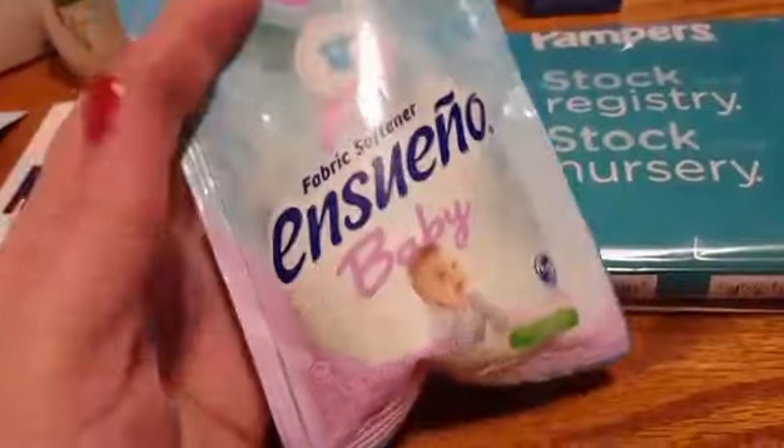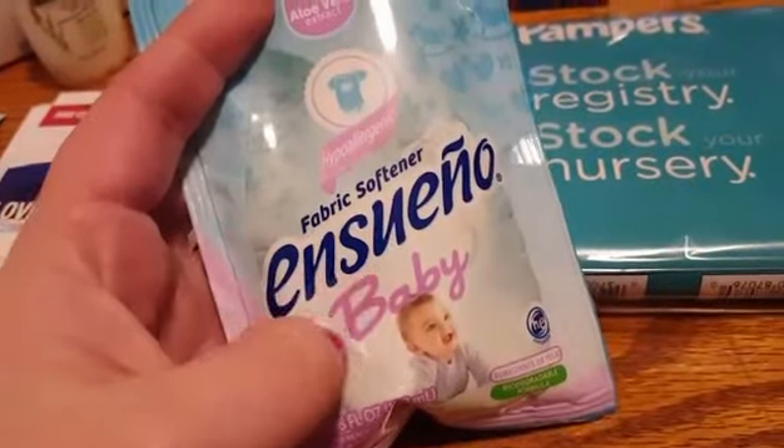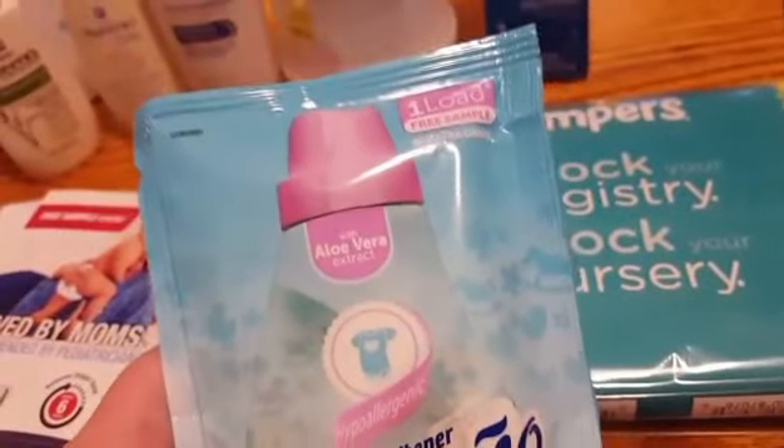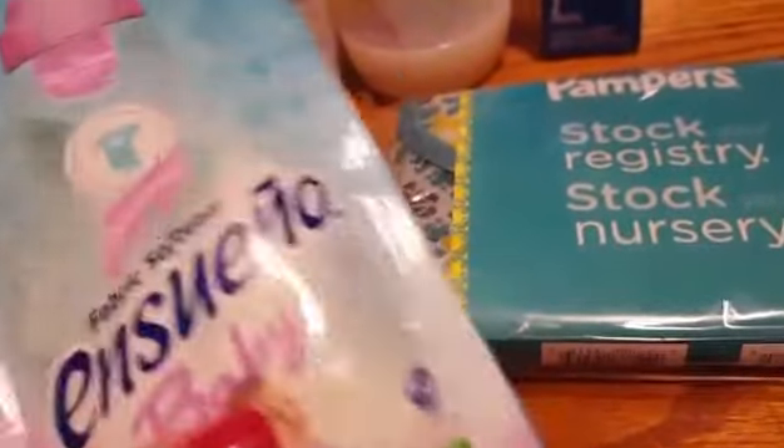And then they gave me a really nice size of the fabric softener for the baby. It's like heavier than it even looks. It says one load, but I'm absolutely positive you could get more than one load out of this.